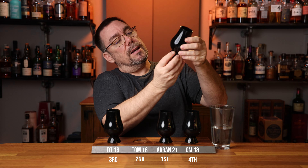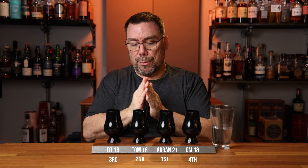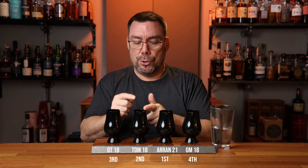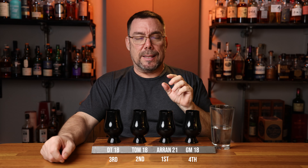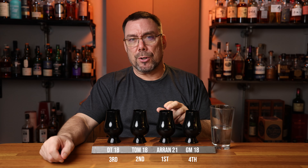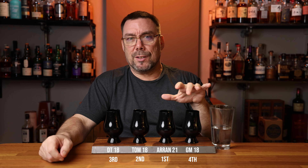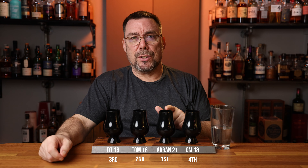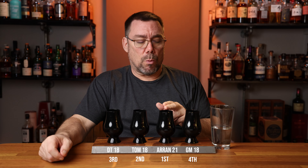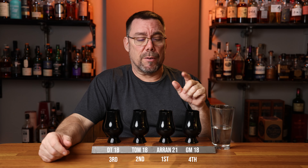In second place, the Tomatin 18. Tomatin 18 and Tamdu 15 are very, very similar — I'm going to throw those two into my sample pool for a battle bottle as well. Which leaves my first place, moving on to my Scotch finals — the Arran 21. I recently picked this one up at the end of December 2023, I believe the last bottle I purchased in 2023, bought as a present to myself, and it does not disappoint. I really like the complexity, how it's well-rounded, how you can taste all the individual notes from sip to sip. This is definitely in the running for my non-peated Scotch Whiskey of the Year for 2024.